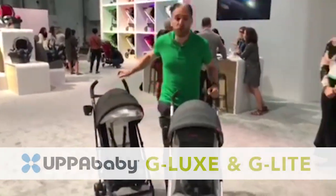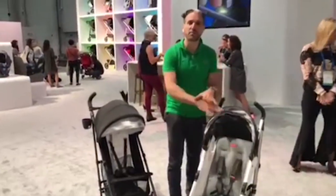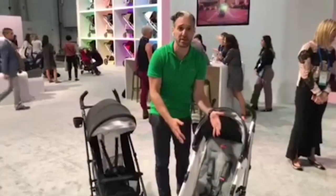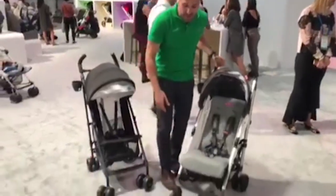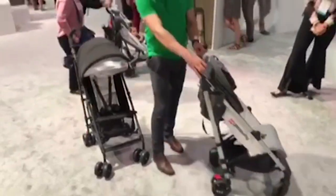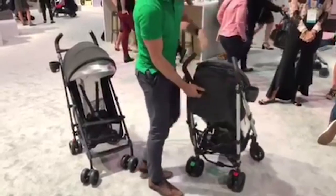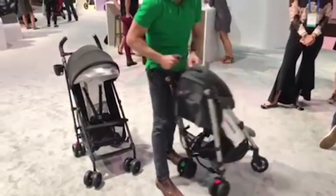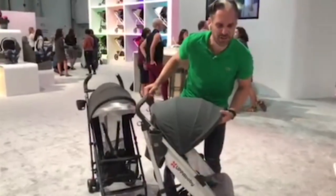Next: the redesigned Uppababy G-Lux and G-Lite — their two umbrella strollers. It's a brand new platform for 2018: redesigned with new tubing and a new look. They have single wheels on the front and a new type of double wheel on the back. The brake is a simple left or right push, there's a small pocket in the back, and a new bubbly canopy design that I just love the look of.